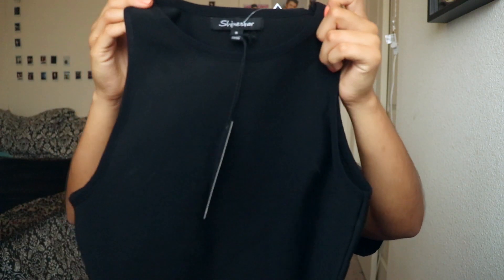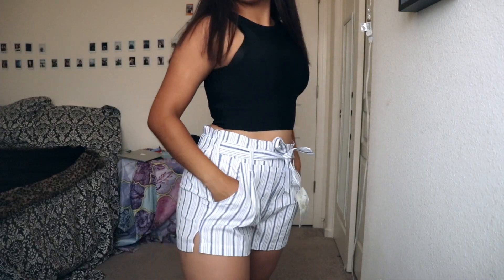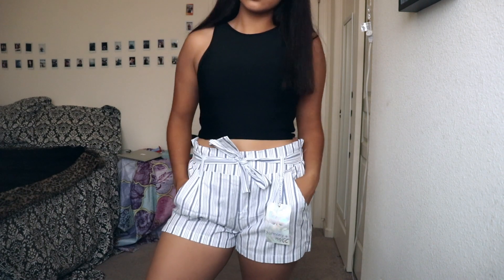Also from Marshall's, I got this tank top, like a crop top kind of thing. And I got some other shorts from Forever 21, kind of similar to that.